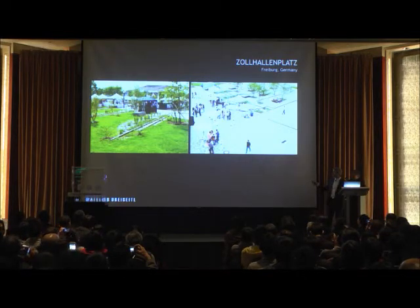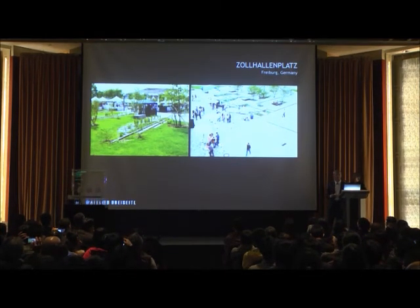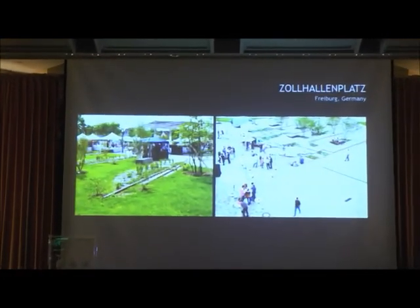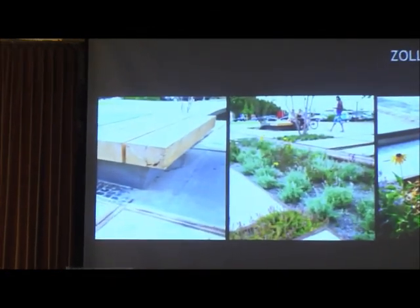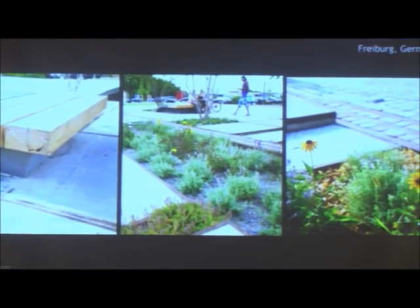You see all this material — the old rails have been used for the design of this plaza. 就像我剛剛說的，不管是左邊那一張的鐵道，或者是這些鋪面，都是從這個舊的地方來重新利用的。